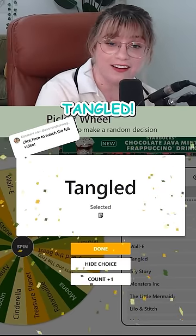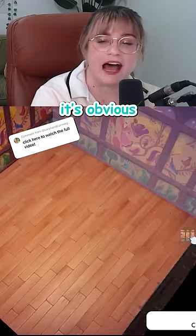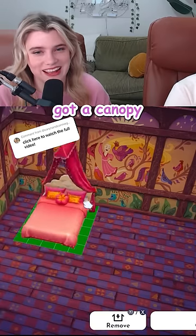Next up is the bedroom — Tangled! We have cute stuff for this. We don't even have to debate the wallpaper on this one, it's obvious. I actually think we have a few beds under the Tangled filter, but only one of them's got a canopy!